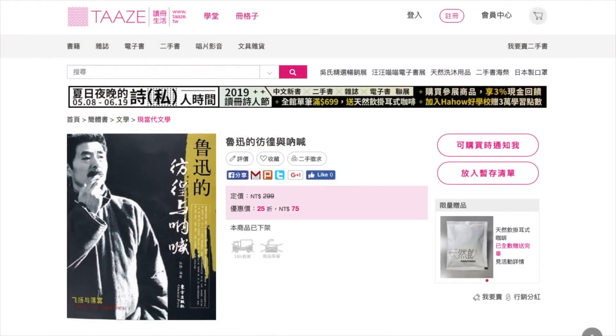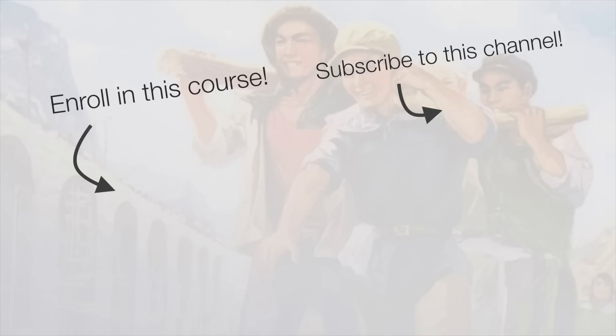Another option is Tazi Du Ce Shen Huo. As shown here, Lu Xun's Penghuang and Nahhan together cost 75 Taiwan dollars. So these are your options for getting e-books from Mainland China and Taiwan. Try them out, and I will see you in the next video.